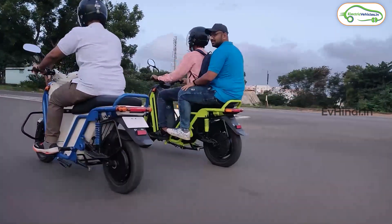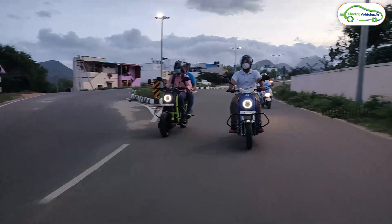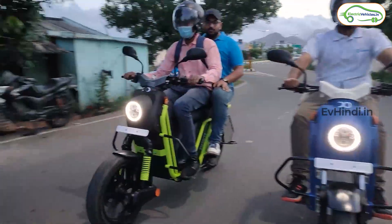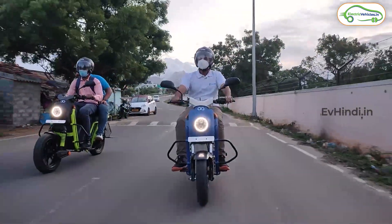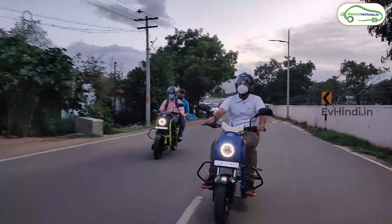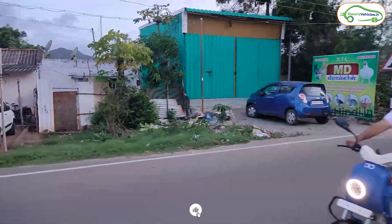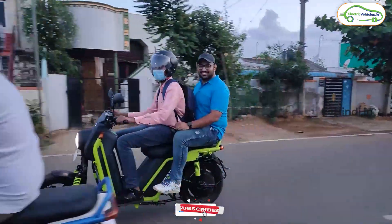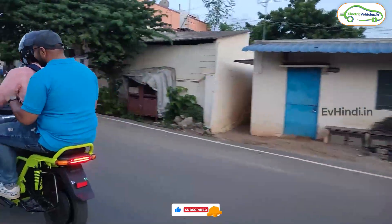फिलहाल company अपनी showroom सिर्फ South India में ही खोल रही है, लेकिन यदि आपको vehicle चाहिए तो अपनी pin code डालके availability चेक कीजिए और सीधा company से बात करके आप अपनी vehicle book कर सकते हैं। तो यही है आज का वीडियो — ऐसे और वीडियो के साथ जल्दी मुलाकात होगी, channel को subscribe जरूर करके रखिए।